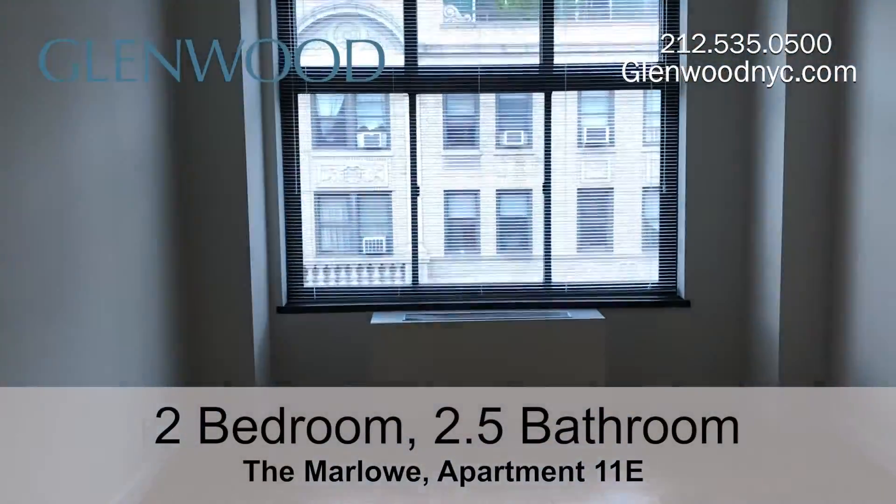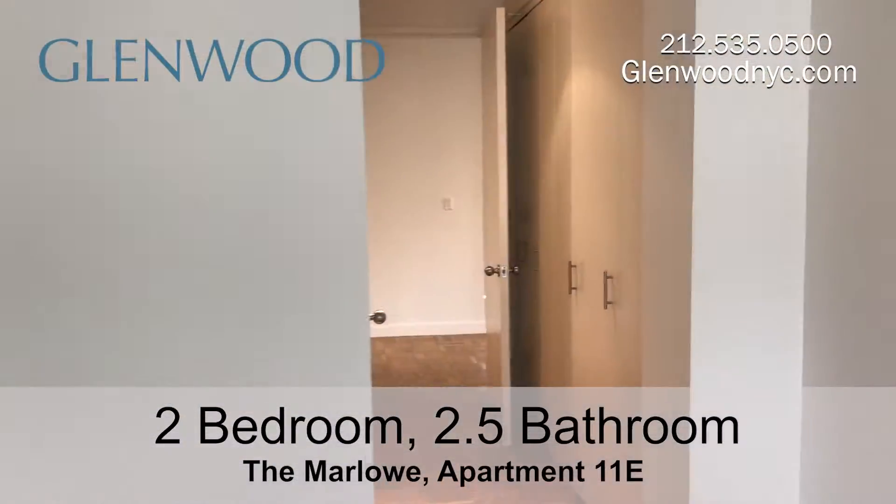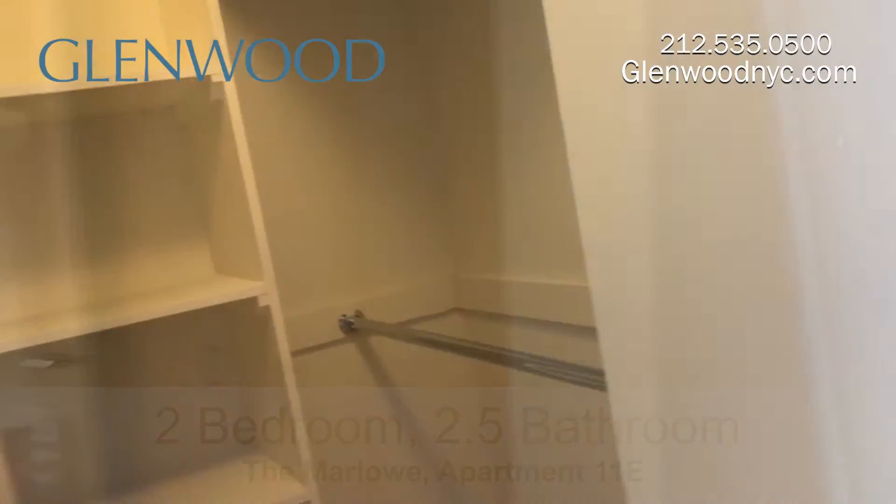This is the south-facing second bedroom, which receives plenty of light. It has a row of closets, as well as a walk-in closet.